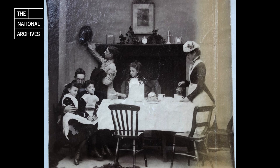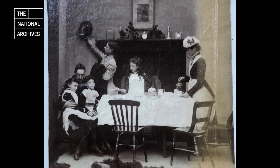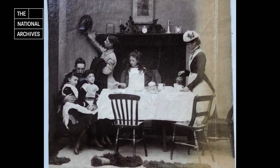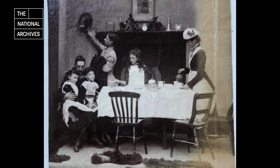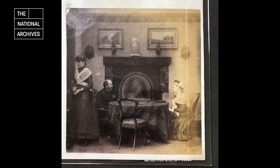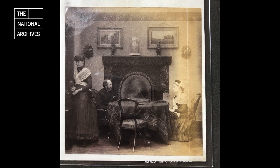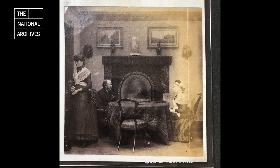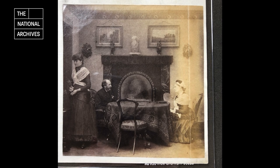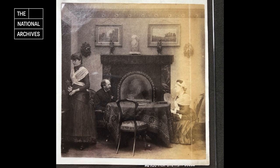Before modern forms of entertainment like the wireless or the television were invented, the hearth was the place that brought people together in the home. It was the centre of the drawing room or parlour, which itself was the room of the house that was integral to the concept of the middle class home. A comfortable and well furnished drawing room became symbolic of some of the key notions of Victorian morality. It was a room that served a purpose in bringing the family together for wholesome leisure time while also making a statement about the family's status and tastes to visitors.